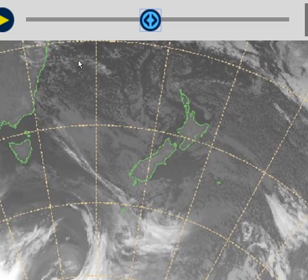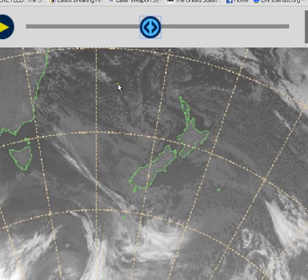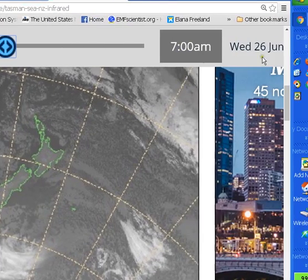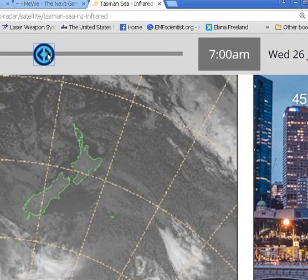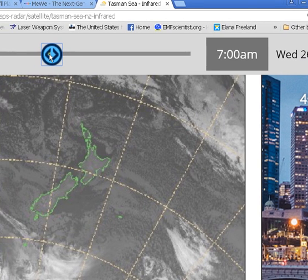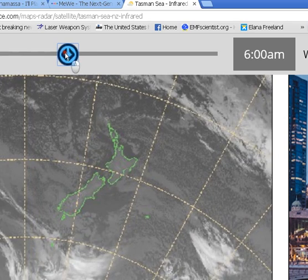Hi folks, this is Nigel, and I want to share a bit of weather modification here. This is Wednesday, 26th of June, 7 a.m. I was just checking, as I do, the ultra — this is actually on the infrared. I haven't checked the satellite images yet, but what I found was this, which is really freaking interesting.